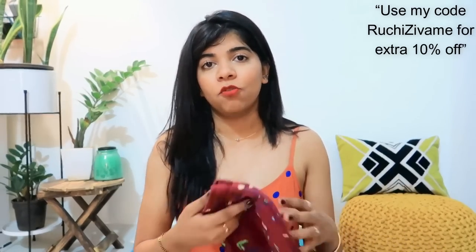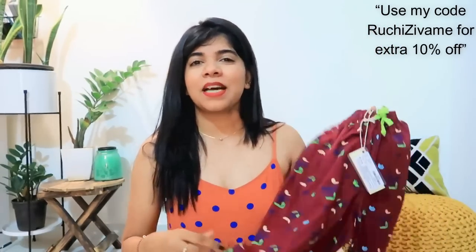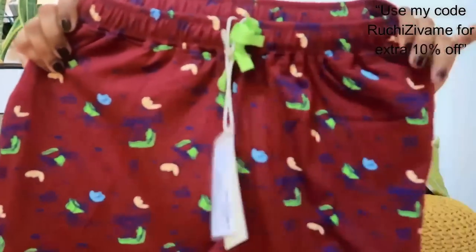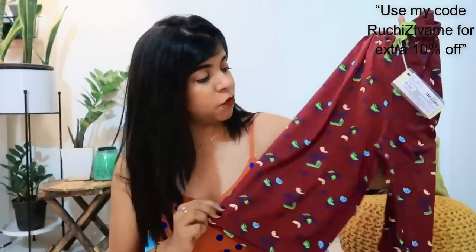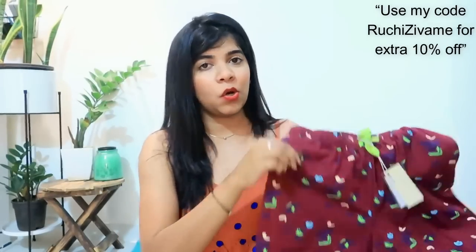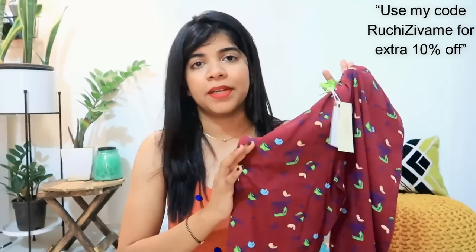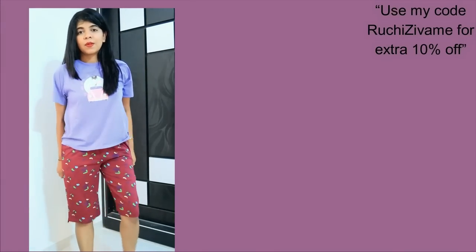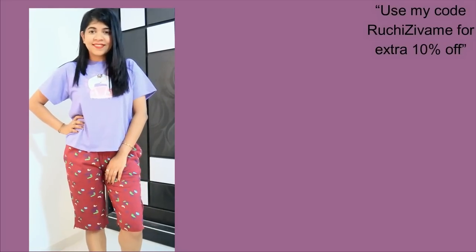After that, what I purchased next is these shorts — you can call them capri shorts. They are very cute. I have many plain t-shirts so I didn't want a complete set, I just need bottoms. It is a very cool and peppy color, a maroonish-red kind of shade. Look at the prints — there are such cute prints on them. It is not very small and not very long — a perfect fit that's not too tight and not too loose.